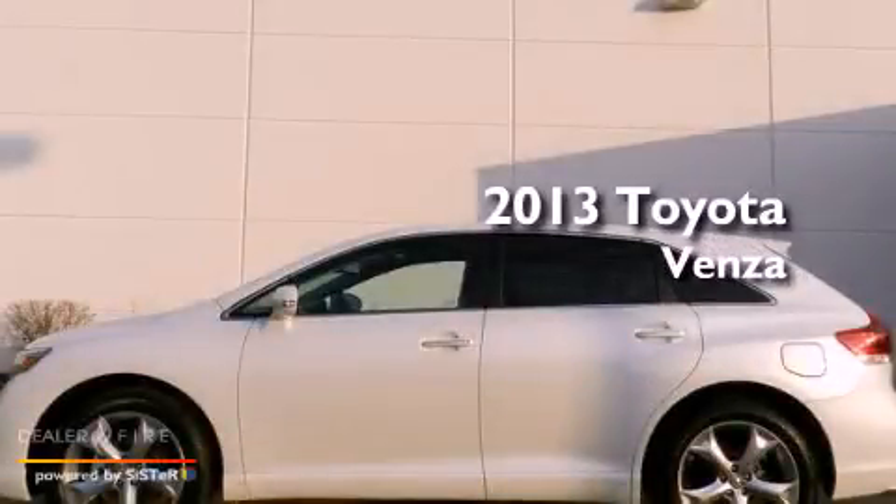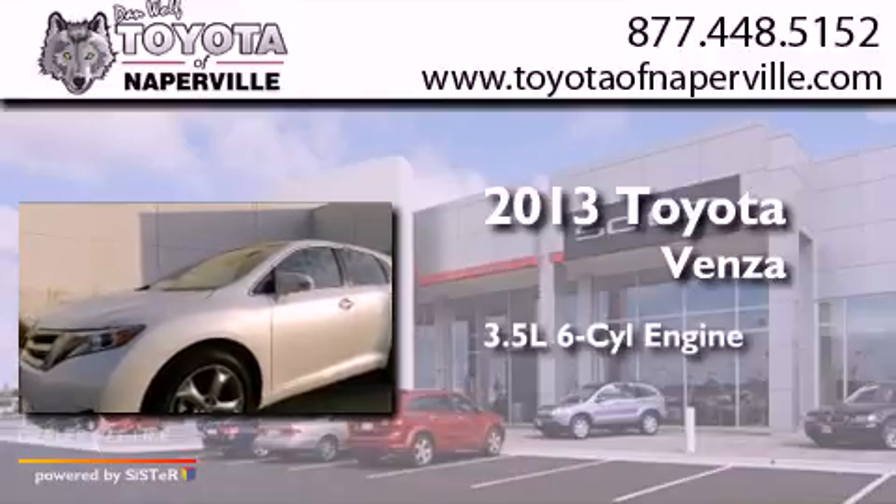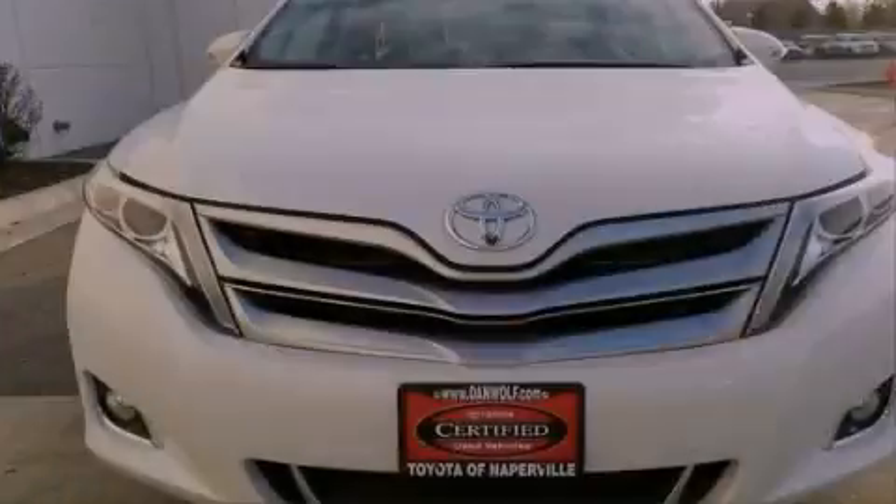This is a 2013 Toyota Venza. It has a 3.5-liter, 6-cylinder engine, a 6-speed automatic transmission, and all-wheel drive.